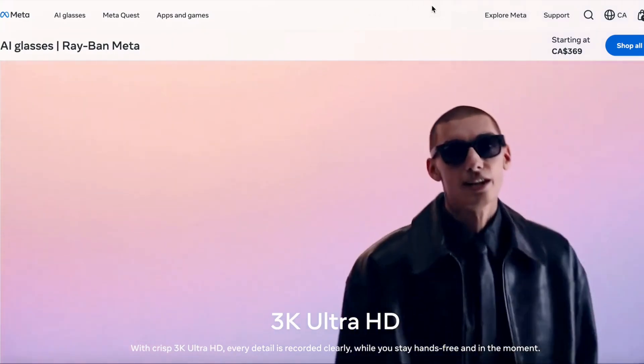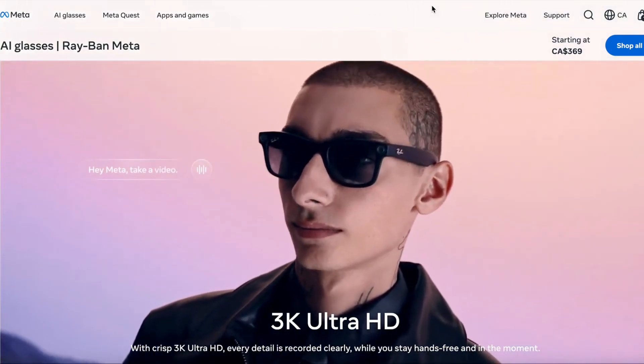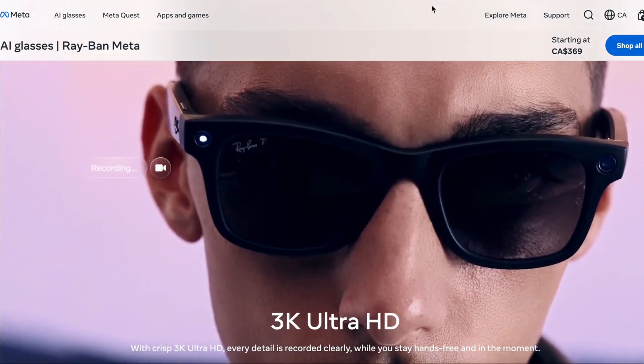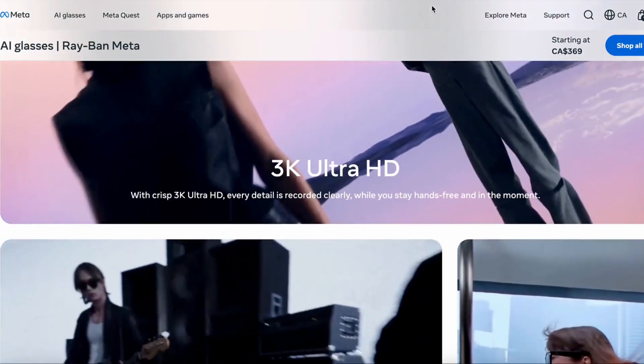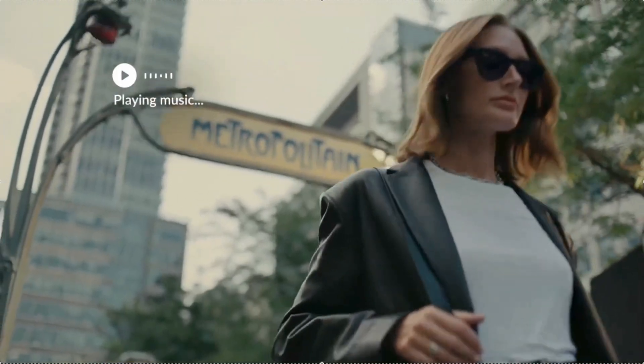Let's look at the camera. They got a 12-megapixel ultra-wide camera that shoots up to 3K video at 30 frames per second. For everyday recording, that's a serious bump over Gen 1 — I think Gen 1 was probably 720p, but I could be wrong. Either 720 or 1080.